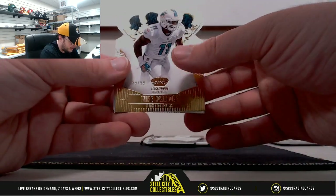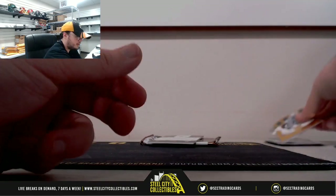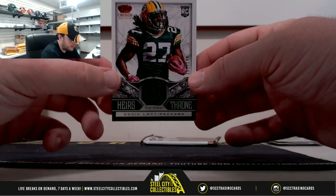Number 29 of 99, Mike Wallace. C.O. Moore, Eli Manning, Aaron Rodgers. Heirs to the Throne — Eddie Lacy, rookie jersey, 152 of 199.